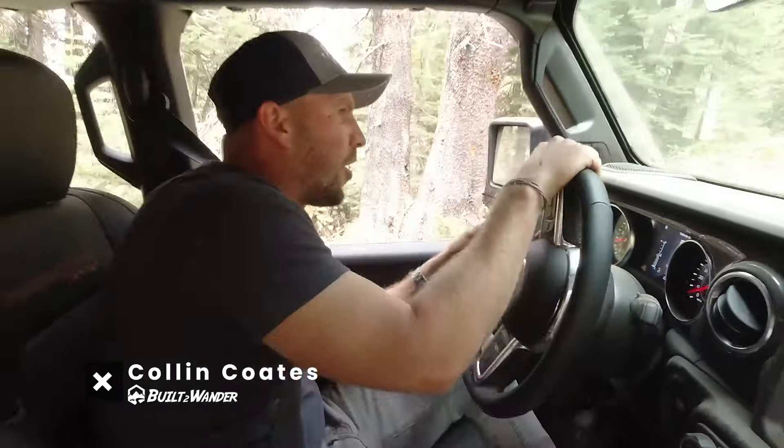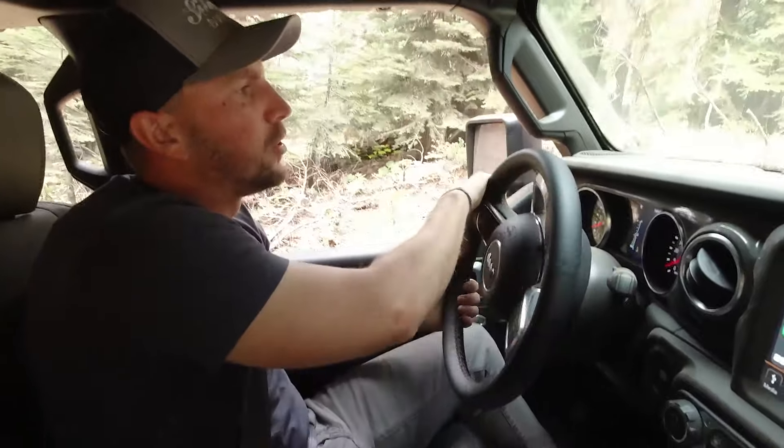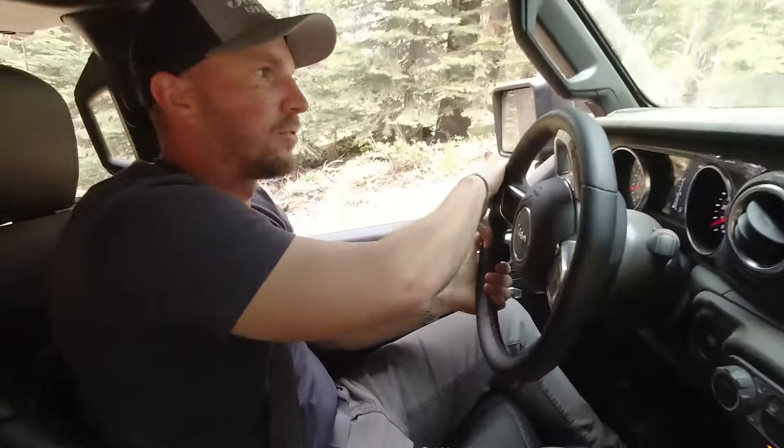What's up guys, it's Colin Coates from Built to Wander. We're out here on the trail, and if you're like me and you've never been on a trail before, you don't know what's ahead of you — it can be stressful. But with Onyx Off-Road, that problem is solved. What's really cool about the map is if you've downloaded the offline maps ahead of time, oftentimes it will actually show you obstacles on the trail.